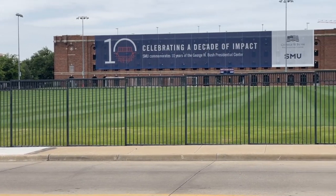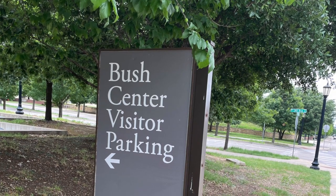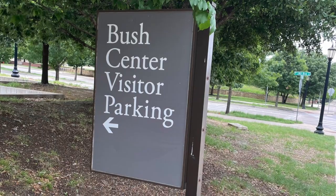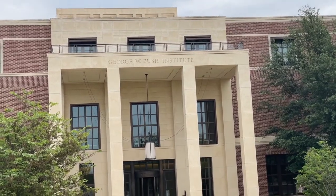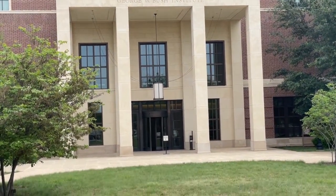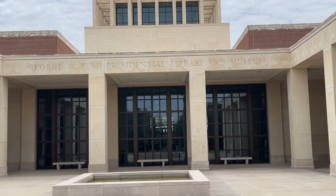And with that, we head off to Southern Methodist University in Dallas, which houses the George W. Bush Library and Museum. This school is actually where Laura Bush — not George — went to college. This first building we came to is the Bush Institute, a think tank and research library that is not open for tours. The public exhibits that we want to see are around the corner.